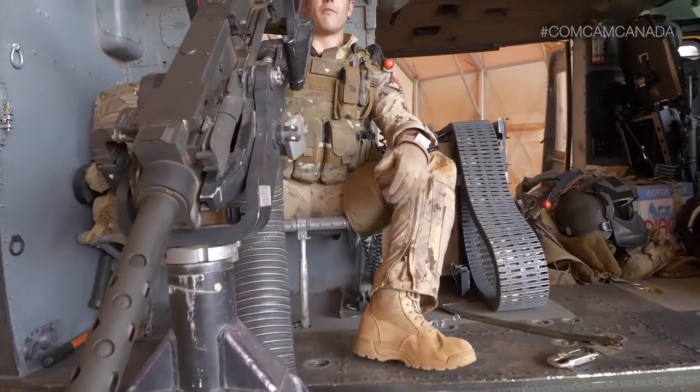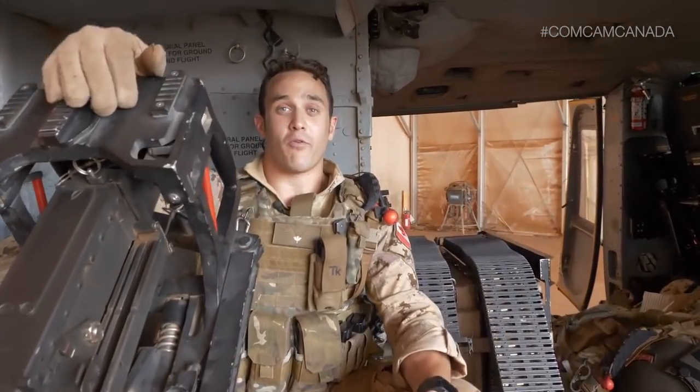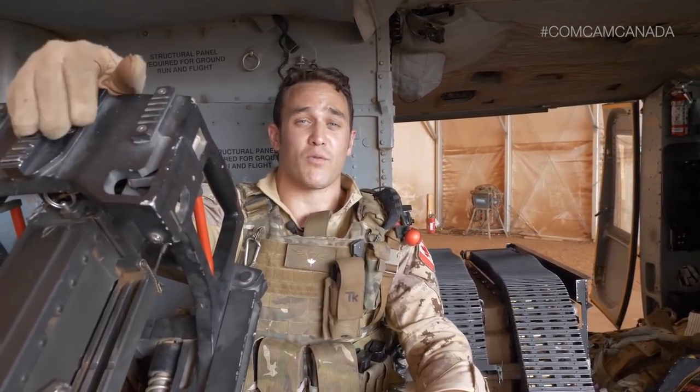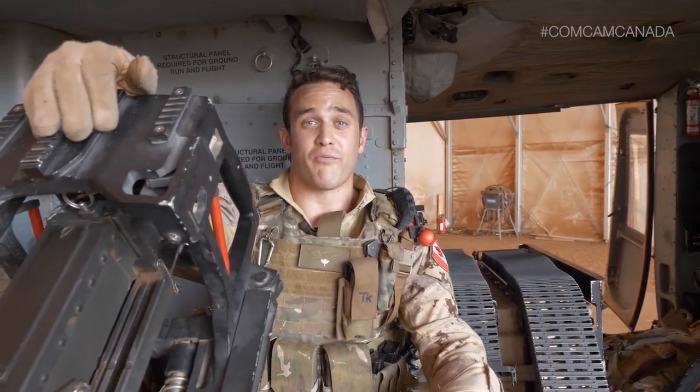Hi, I'm Sergeant Matt Pagliaro from Ajax, Ontario. I've been in the Canadian Armed Forces for 10 years. Currently, I'm deployed as part of OP PRESENCE Task Force MAUI as a door gunner on the CH-146 Griffin.